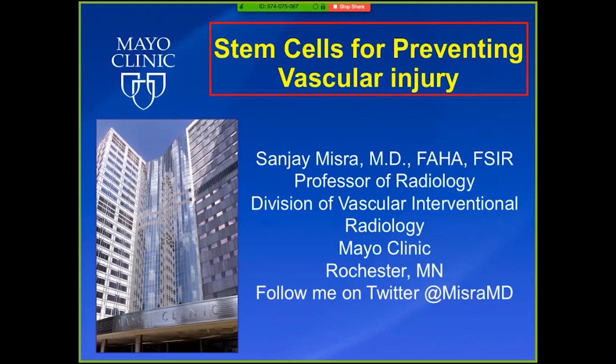As most of us know, he is a prolific clinician scientist in IR. Currently he's a professor of interventional radiology, vascular surgery, biochemistry, and molecular biology at the Mayo Clinic. Dr. Misra is a Philly native. He did his undergrad at Drexel Medical School, residency at Hahnemann, and went to Johns Hopkins for vascular interventional radiology training. Since then, he was recruited to and started his academic career at Mayo Clinic, and he's been there ever since.